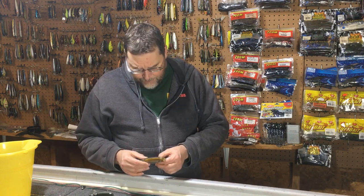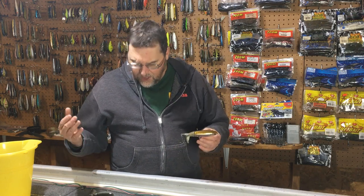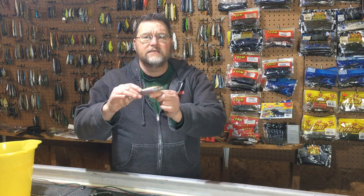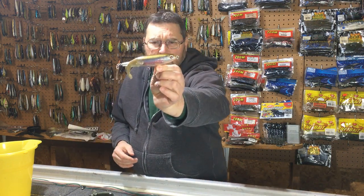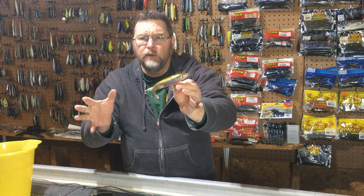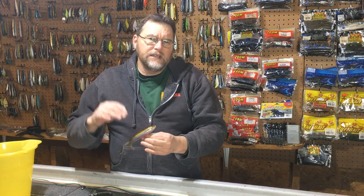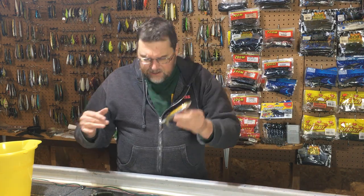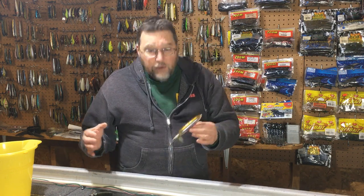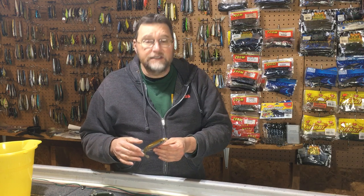There are a lot of different sizes of the Whopper Plopper and a lot of color variations. This one here is a 130 size — that stands for 130 millimeters. They make bigger ones for muskies and stripers, but since my channel focuses a lot on bass, we'll stick with the sizes that are geared better towards bass overall. However, those sizes will catch bass as well, especially in certain environments like in Texas for example.